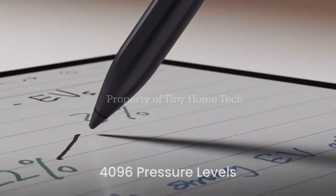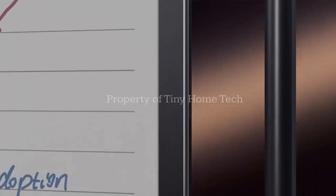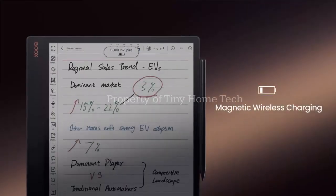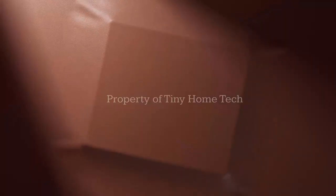The Note X5 Mini is Onyx Boox's latest leap forward — a 7.8-inch e-ink tablet crafted for creators, readers, and deep thinkers.